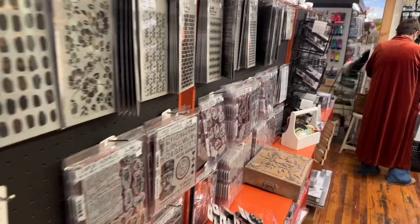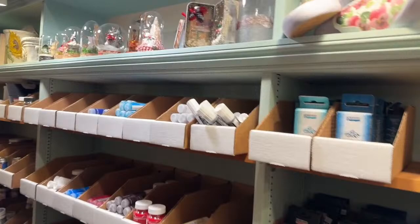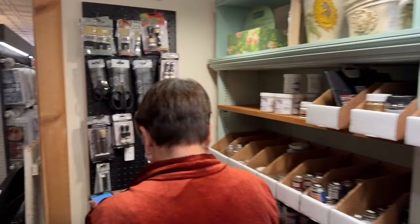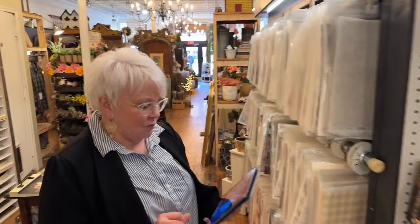Is the metal tray new or vintage? It is not vintage — it is new. Obviously if it was vintage it would be much, much more expensive than what it is. You can check it out on the website.